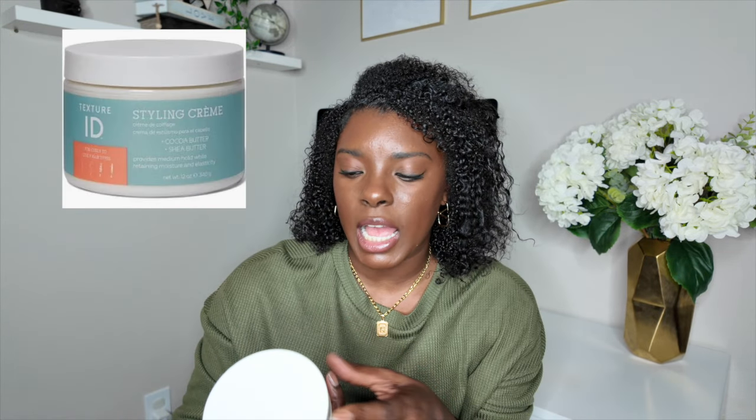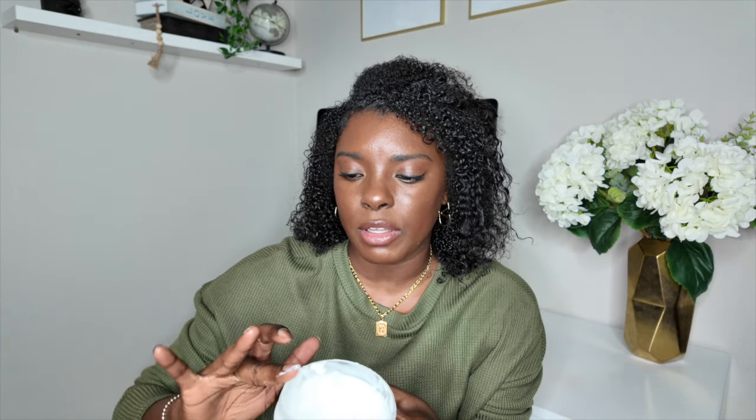Now for the newer products. The first is the Texture ID Styling Cream, which I got last summer but didn't end up using because it was so thick. I tried it recently and my hair felt so good — I didn't even pair it with anything and it still came out well, though it was fluffy. It has cocoa butter and shea butter and provides medium hold while maintaining moisture and elasticity. I still want to play with it this fall, but it expires soon so I need to use it up.